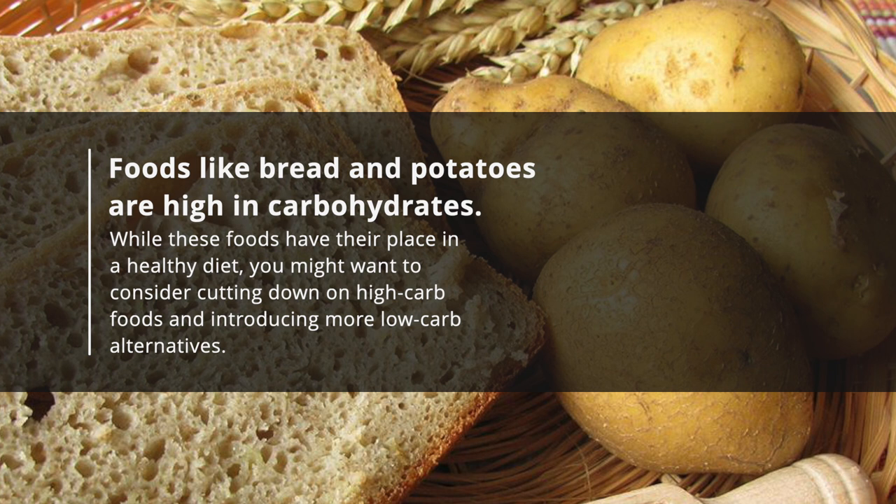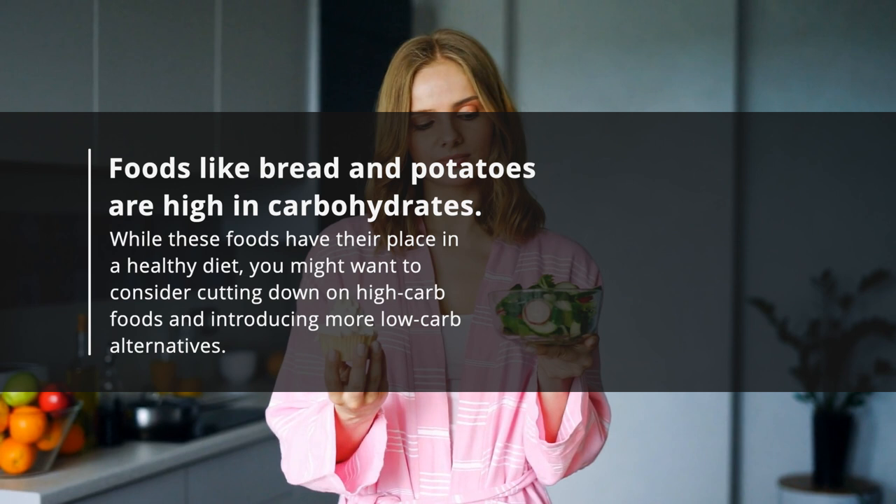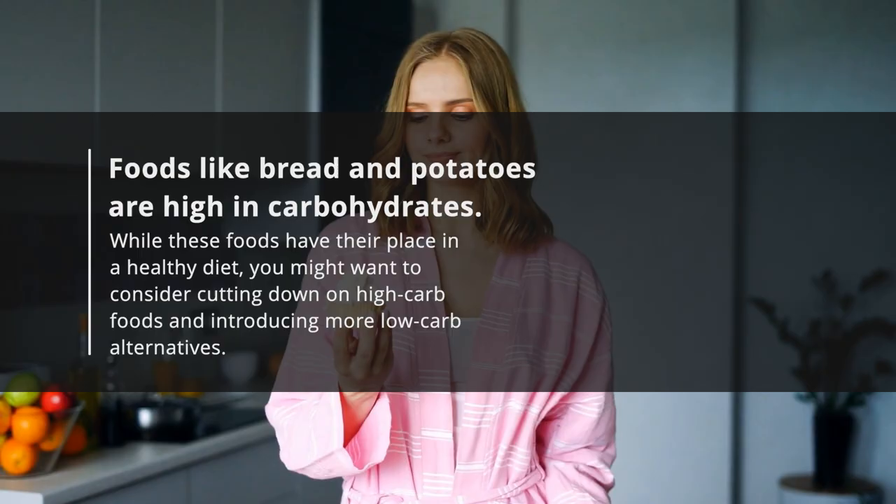Eating too many carbs can also result in too much sugar in our bodies. Foods like bread and potatoes are high in carbohydrates. While these foods have their place in a healthy diet, you might want to consider cutting down on high-carb foods and introducing more low-carb alternatives.